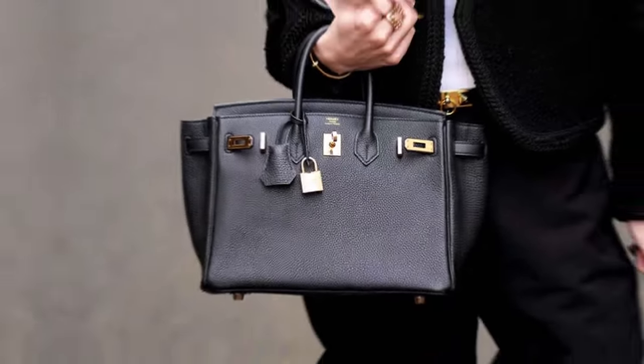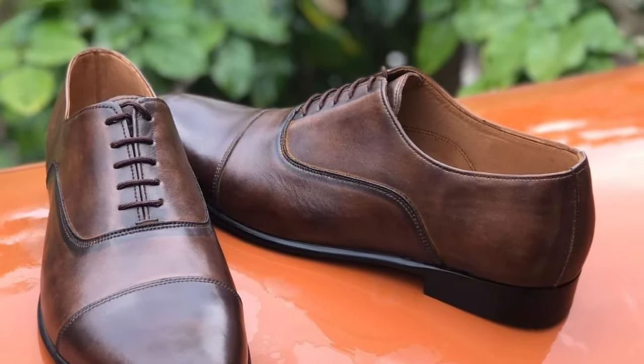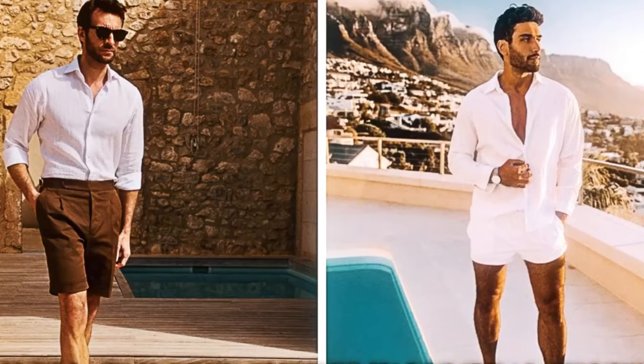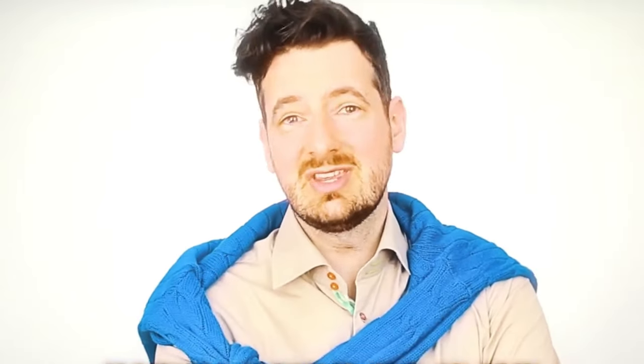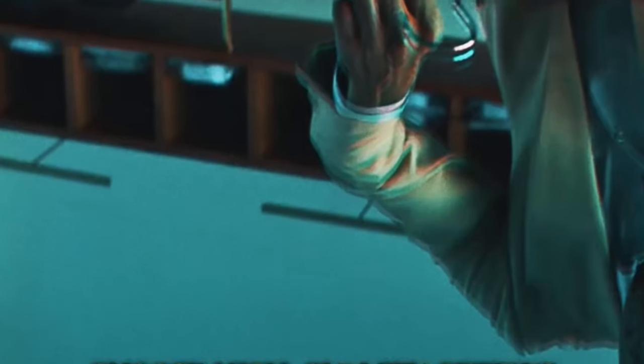Consider the Hermes Birkin bag, a hallmark of exquisite elegance, or a pair of Church's Oxford shoes, which are precisely manufactured and built to last. Even for those on a tight budget, quality does not have to suffer. Consider a pair of Cole Haan leather loafers, which provide durability and style without breaking the bank.